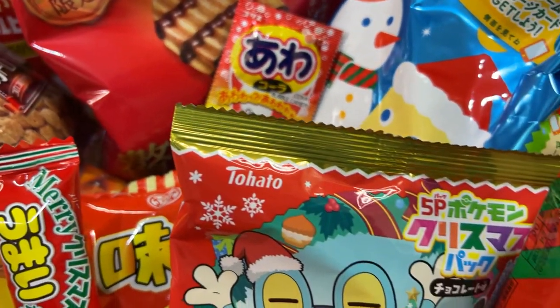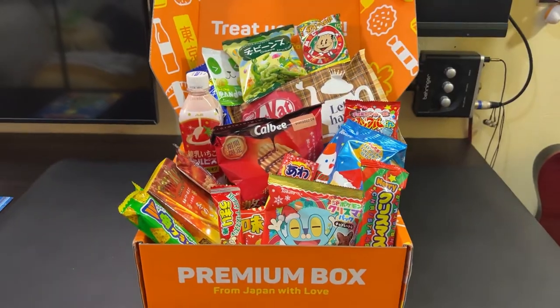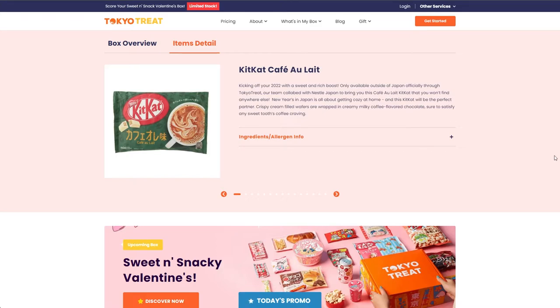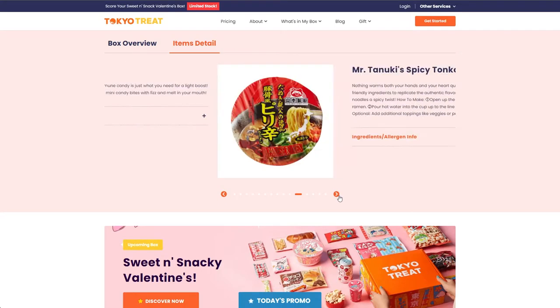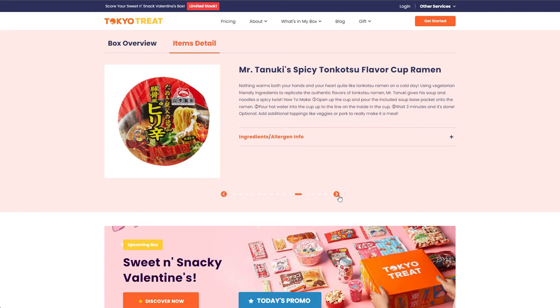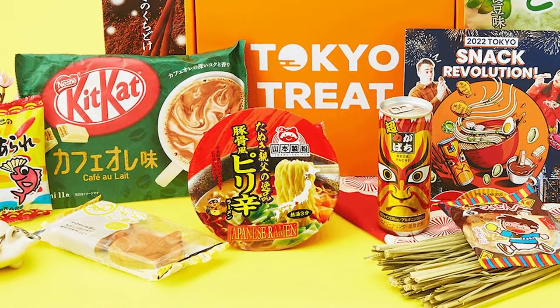So in summary, Tokyo Treat is worth it if you're in it for the convenience and novelty of having to enjoy rare and unique Japanese treats. They do the legwork of compiling the best snacks for you each and every month and then presenting them in a neat box with a booklet full of trivia. You'll also save money too compared to just buying them individually. And just to be clear, it's not a mystery box — you can view the actual contents of the box per month on their website. Like for this January, you have the Kit Kat Cafe Au Lait or Coffee with Milk flavor, the fluffy custard taiyaki set, mega Pocky energy drink, Mr. Tanuki's spicy tonkotsu flavor cup ramen, and so on.